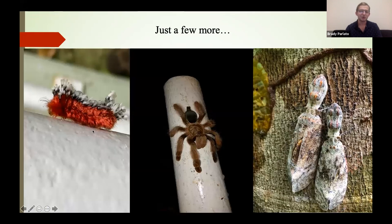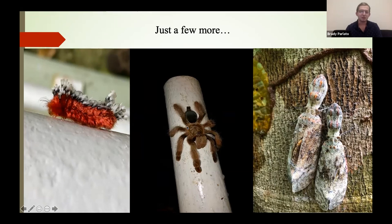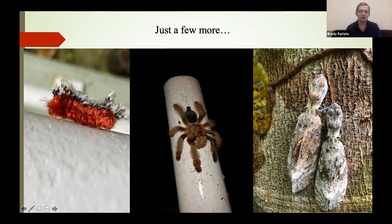Just a few more — some arthropods for some entomologists. On the left is a birthday cake caterpillar, so named for its colorful body with something like a birthday cake candle at the top. In the middle is a tarantula — a pretty large one that lived inside a railing. On the right are a couple of peanut head bugs — definitely the weirdest things I've ever come across. I thought I found a couple aliens when I first saw those.